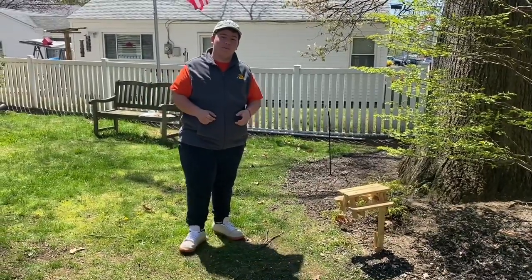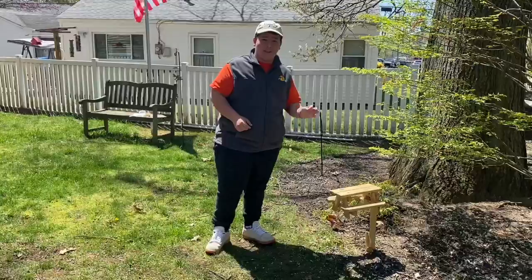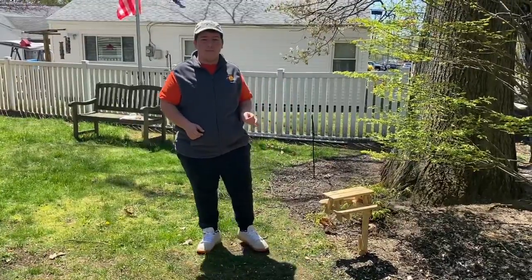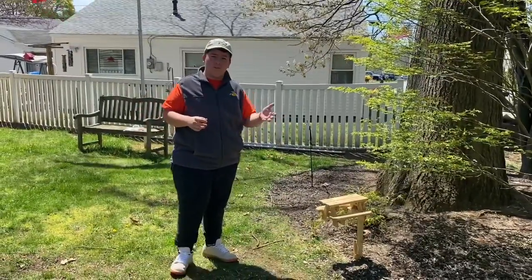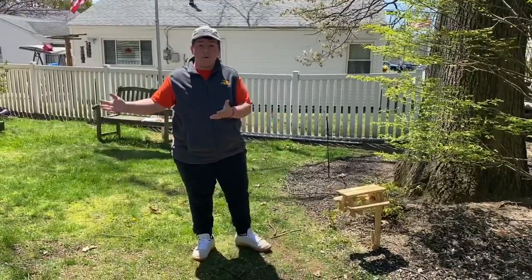Welcome back to another Hanson Farm Nursery video. Today we're going to talk about the squirrel picnic table. Do you hate it when your squirrel goes into your garden and eats all your fruits and vegetables? Well, now here's a way where they won't do that.